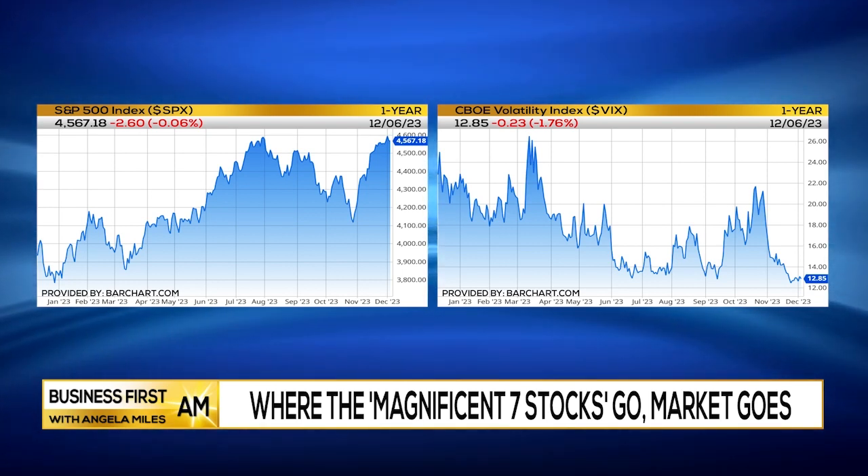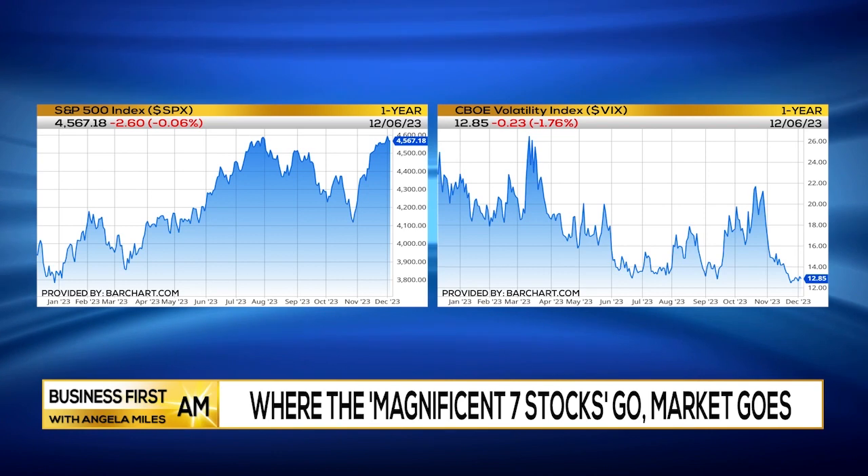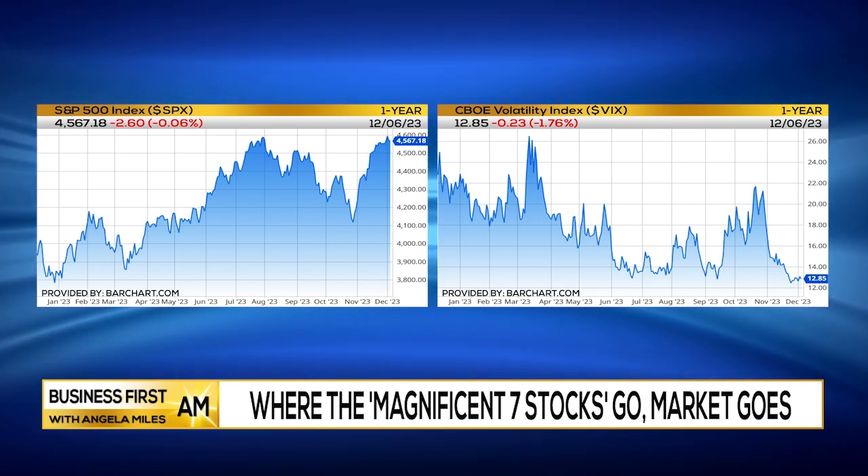Right now, with my indicators, I still think we're going to be okay in the intermediate term. But we do have to be prepared for a bit of a decline, maybe a correction in the next couple of weeks. So just be careful with that.